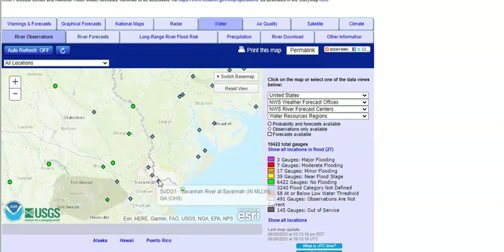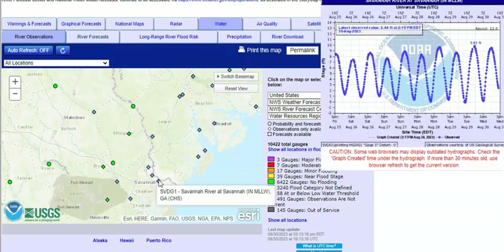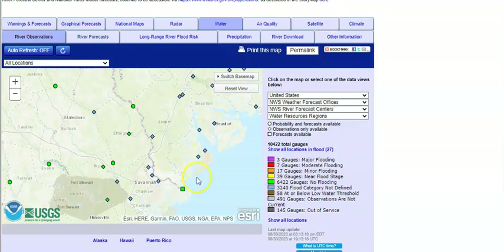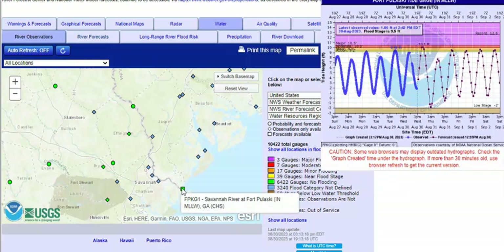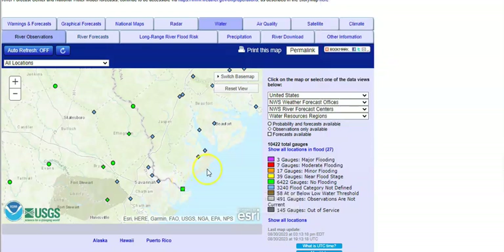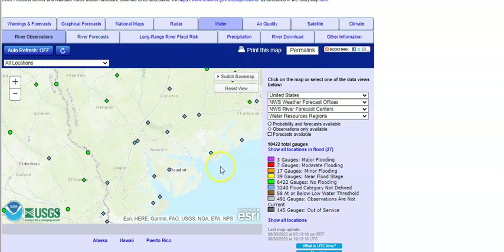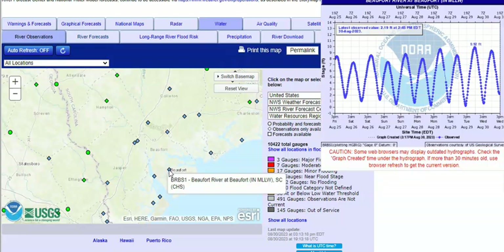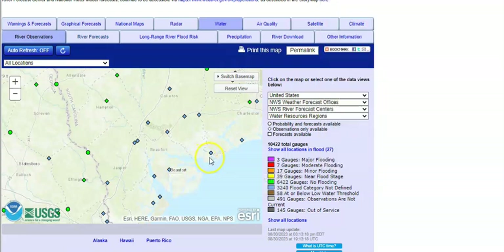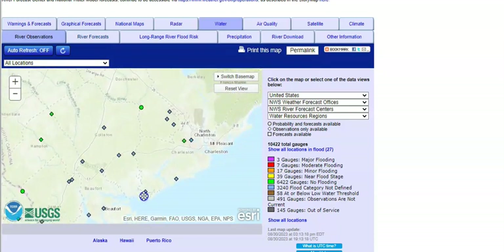Let's check out Savannah — it's just going up and down. This is the Savannah River, and it can't make up its mind, but it doesn't look like it's flooding too badly yet. It looks like it could before all is said and done, so please pay attention. Beaufort, South Carolina — that's out in the ocean — it's going up and down like crazy.